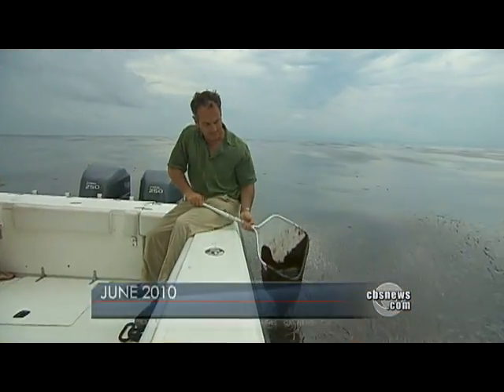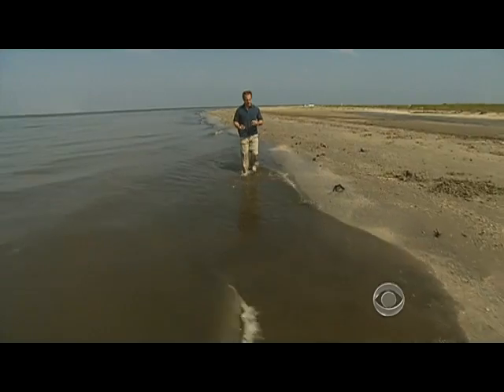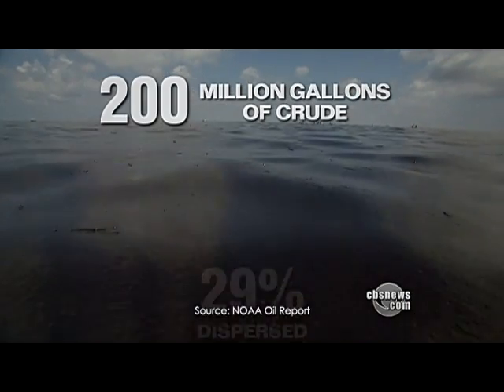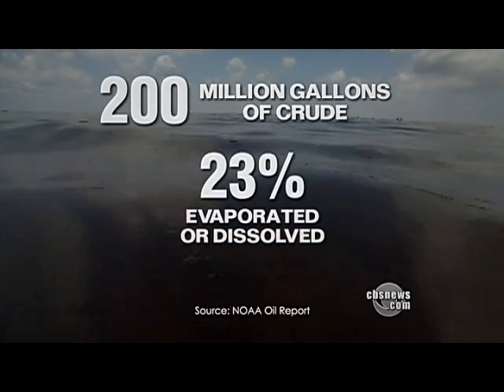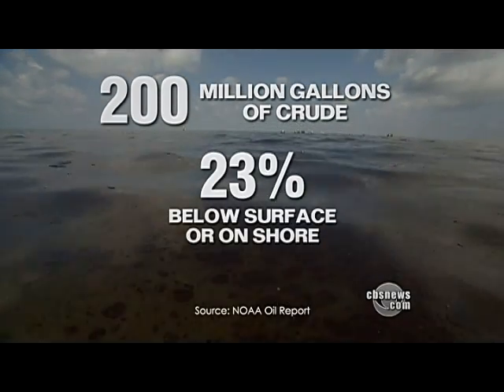This is so heavy, I can barely lift it. But 10 months later, whatever oil is left is harder to find, like these tar balls that washed up on this beach. Scientists strongly disagree about the spill's lasting impact on the Gulf. That river of oil — roughly 200 million gallons. Government scientists estimate 29% dispersed, 25% was recovered or burned off, 23% evaporated or dissolved, leaving 23% — roughly 46 million gallons — that reached shore or stayed in the water.